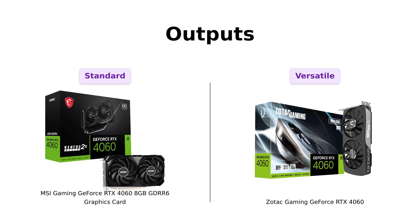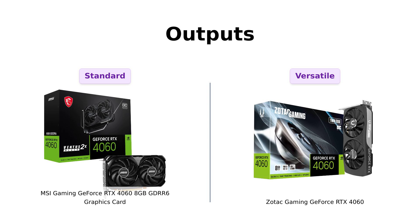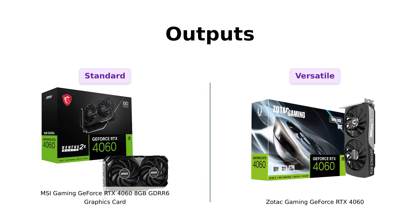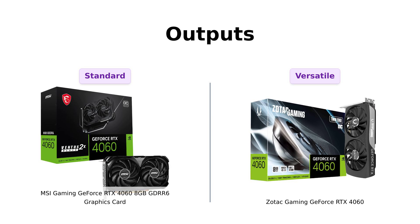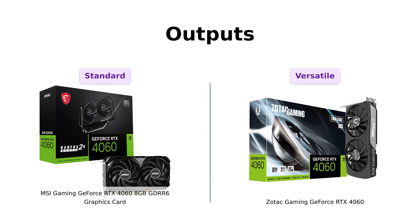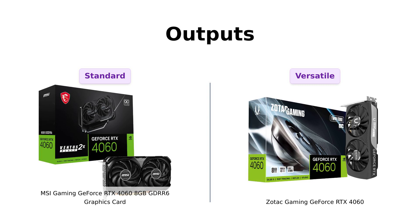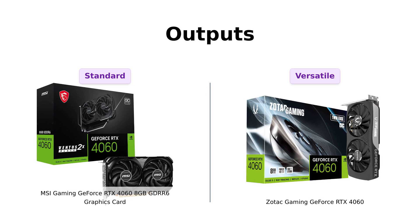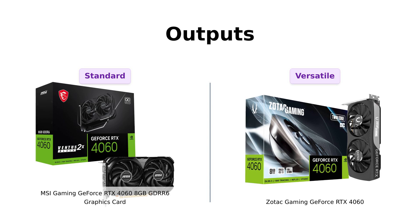Now let's look at outputs. The MSI has three DisplayPorts and one HDMI port. Meanwhile, the Zotac matches that with three DisplayPorts, but adds one extra HDMI, making it one HDMI 2.1a. Reviewers of the Zotac enjoy the extra HDMI port for connectivity options. So if you're counting, that's a total of four ways to connect to your monitor.